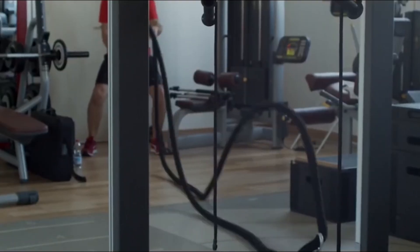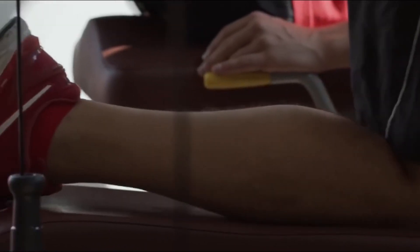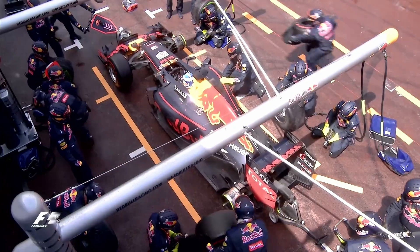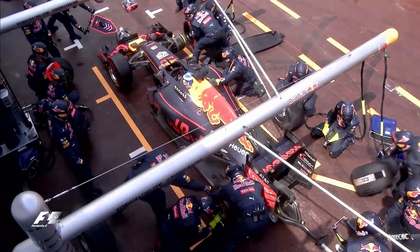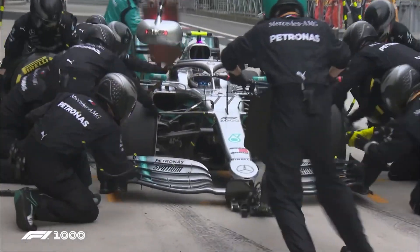Alongside the wheel gunner are two other mechanics responsible for removing the old tire and putting the new one on. This is something they train for, and you can't underestimate how heavy those tires can be. But nothing can truly prepare you for a real pit stop when the car is coming at you at full speed. Any mistake on any of the wheels slows the entire pit stop down.